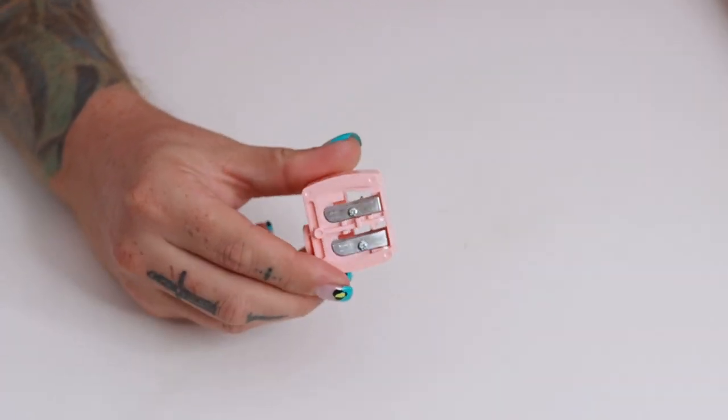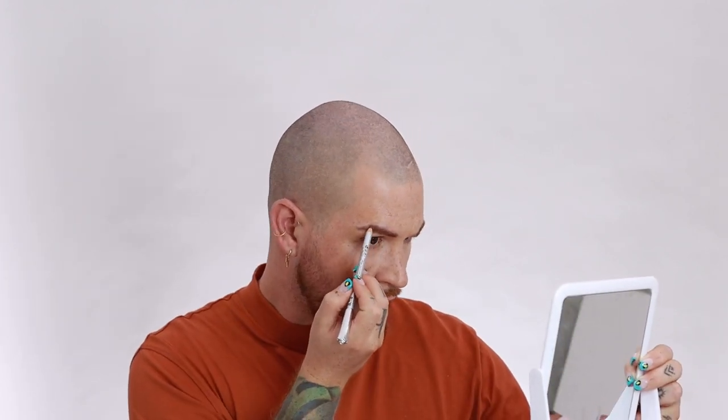I personally have very full and bushy, stubborn brows but I do like to define the tails, sharpen up the bottom line, and fill in any gaps — so this might be something I really enjoy. The pencil is a little blunt so I'm going to sharpen it with the sharpener from the drop. I can already feel that the pencil is quite hard — it's not very creamy. Let's see how it performs.